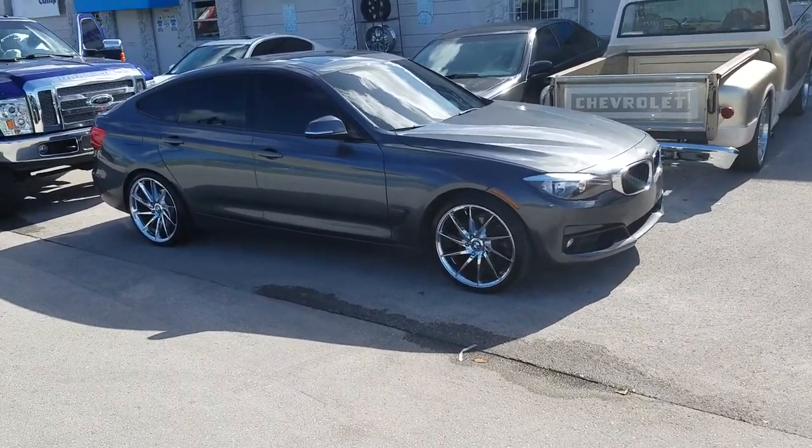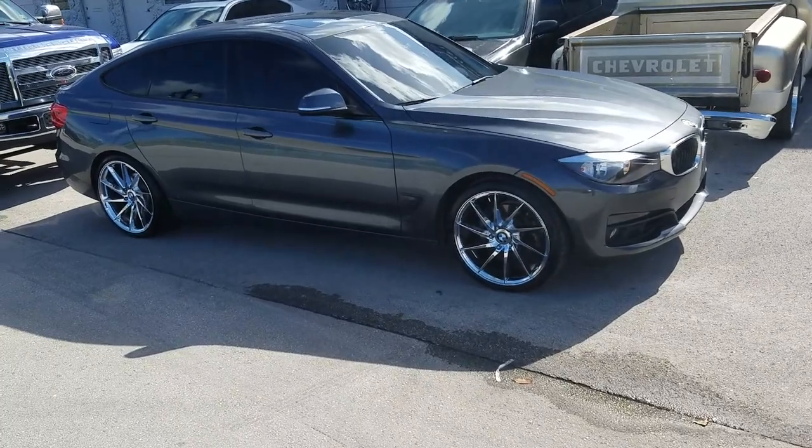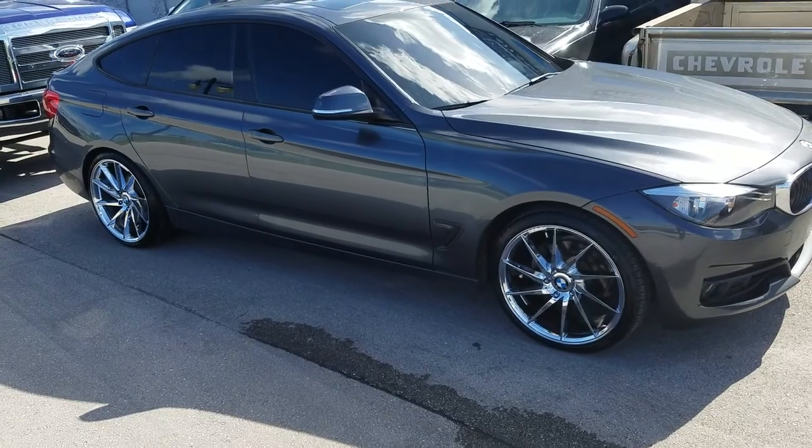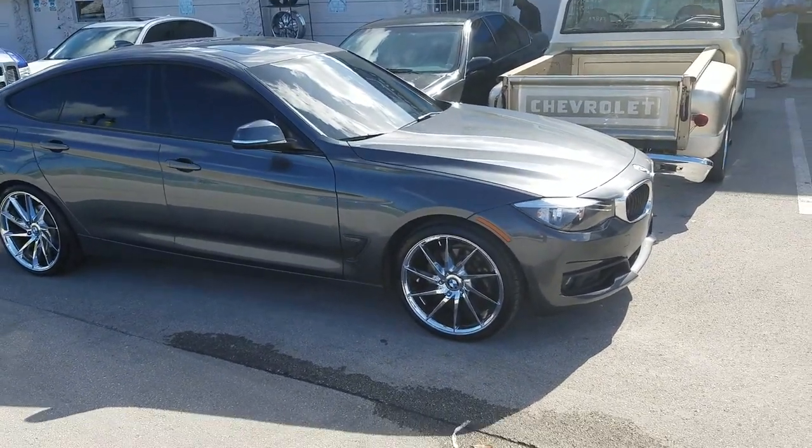Right now you are looking at the BMW 328i GT. This is the Rough Racing R2 in chrome — 20x8.5 in the front, 20x10 in the rear.